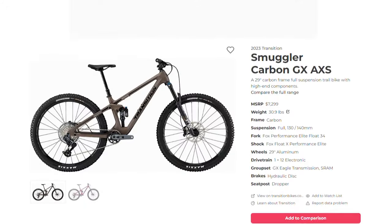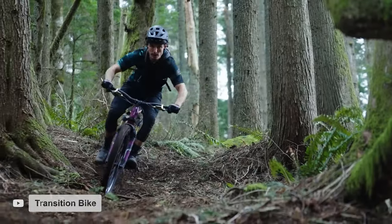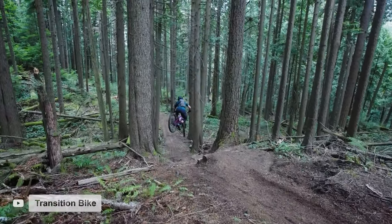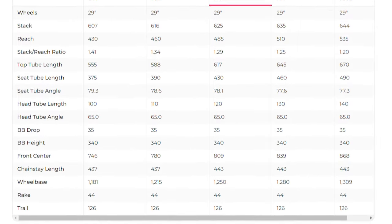Now we've made it to our second highest price category, $5,000 to $8,000, where we really start to see bikes with uncompromised frames and part specs. The winner is the Transition Smuggler Carbon GX AXS, which lists for $7,299. Despite being Transition's second smallest bike, the Smuggler has continually been praised for its ability to handle rough terrain while still remaining as playful and lively as you'd expect from a 130mm travel bike. The bike is available in five sizes, small through XXL, all featuring a 65-degree head tube angle. The size large gets a 485mm reach, 625mm stack height, 78-degree seat tube angle, and 443mm chainstays — giving the Smuggler the longest wheelbase of any bike on our list.